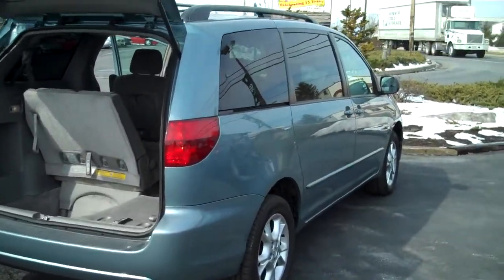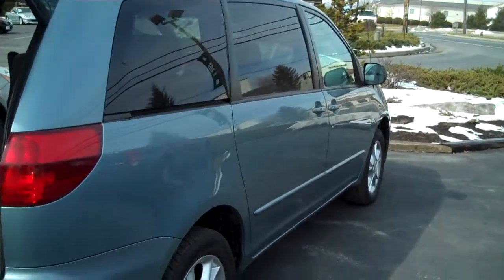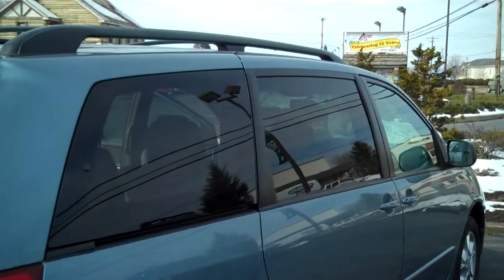It has a minor scratch on the outside of this side of the vehicle, but other than that, the exterior doesn't have any dings or anything else wrong with it. It also has tinted windows.